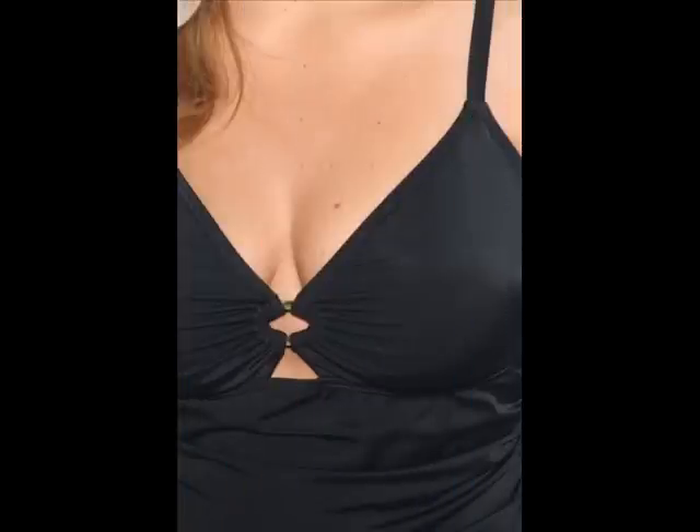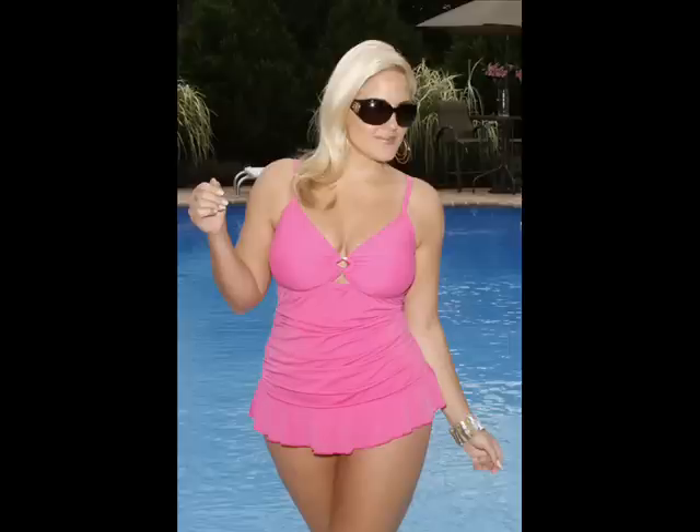a soft-cup bra, a gold ring detail at the bust, and it's fully lined. It's available in sizes 16W through 26W, and it comes in fuchsia and black.